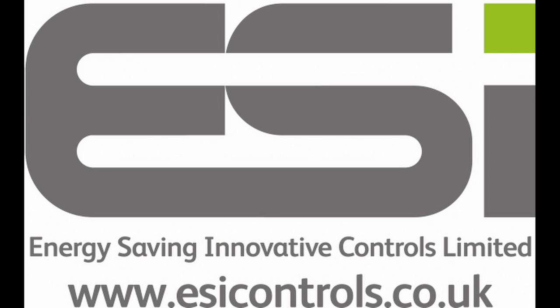Head to www.esicontrols.co.uk to find out more about the comprehensive ESI range of controls.